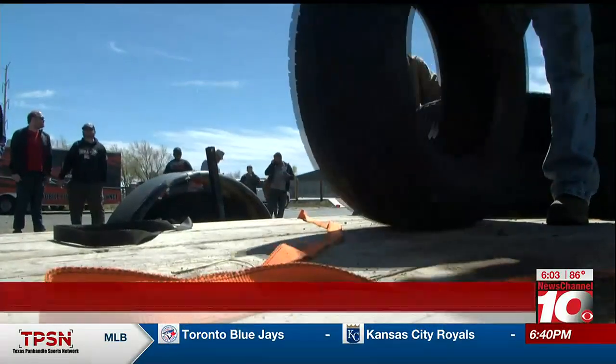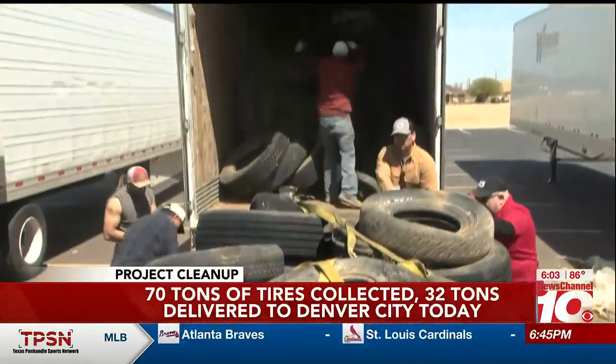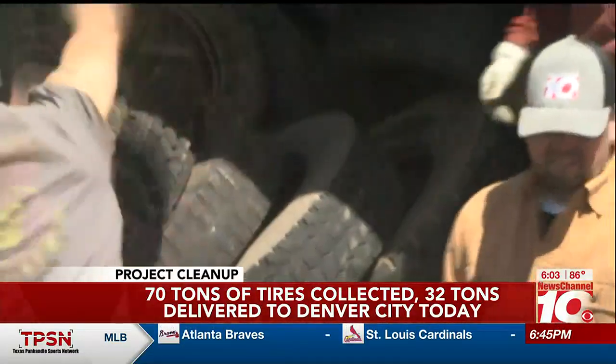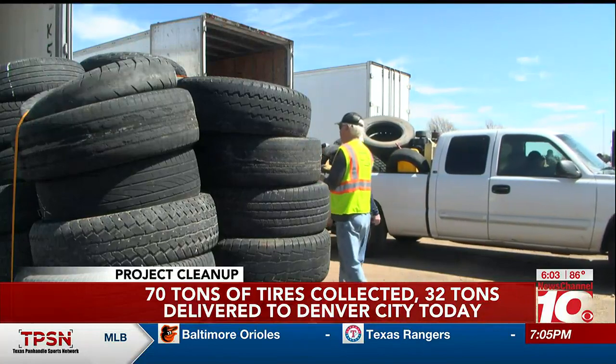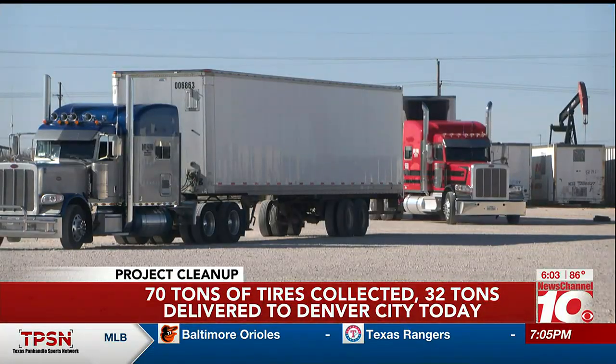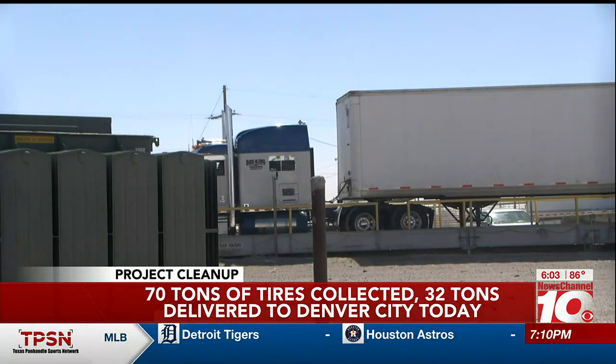This all started with the Tire Roundup Saturday. Tires were brought in from not only Amarillo but the Panhandle as well. The response was so big the drop-off was shut down early, with seven trailers filled to the brim. That brings us now to Denver City, some three hours or so from Amarillo, to complete the first Tire Roundup.